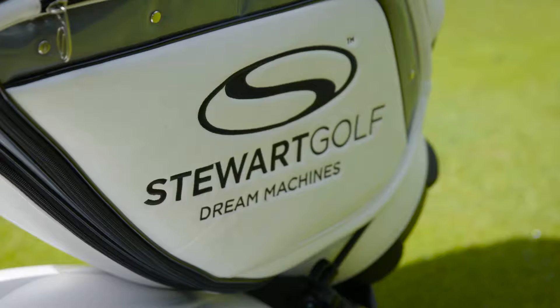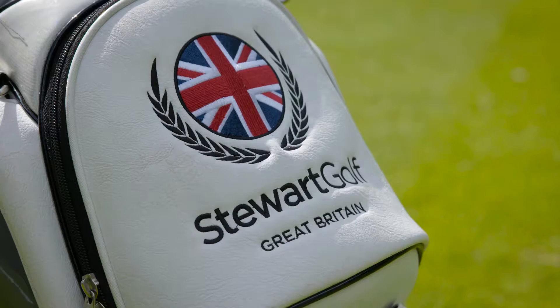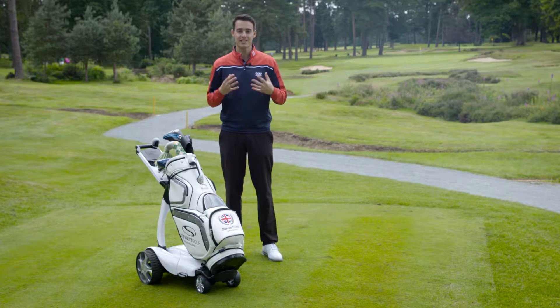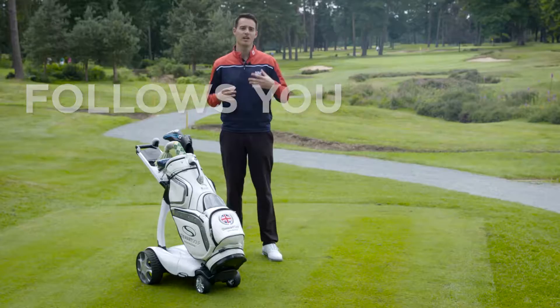One of the most advanced of those electric trolleys is the X9 Follow model. This is handmade here in Great Britain and it really does represent the pinnacle of electric trolley innovation. Stuart Golf are known for their futuristic-looking remote-controlled trolleys, but the X9 Follow, as the name suggests, takes it one step further — it's a trolley that essentially follows you around the golf course.